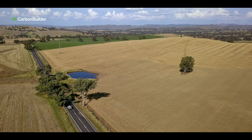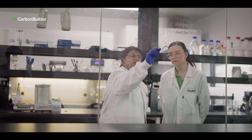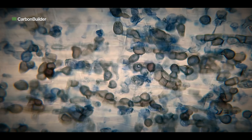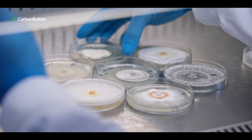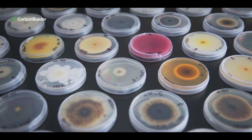To develop this technology, we unearthed microorganisms that thrive across a wide range of conditions. We screened and assessed thousands of them to identify the most efficient carbon capture microbe the world has never seen.